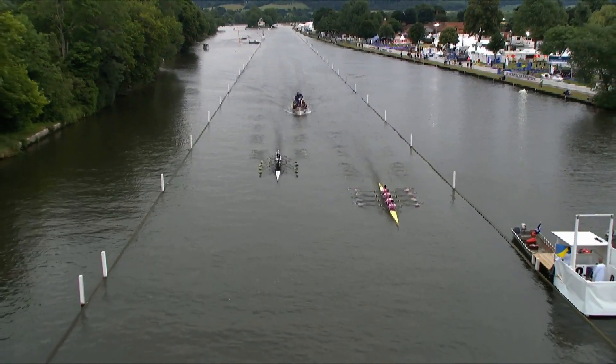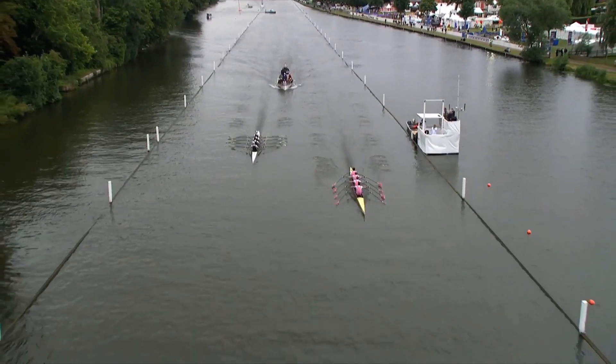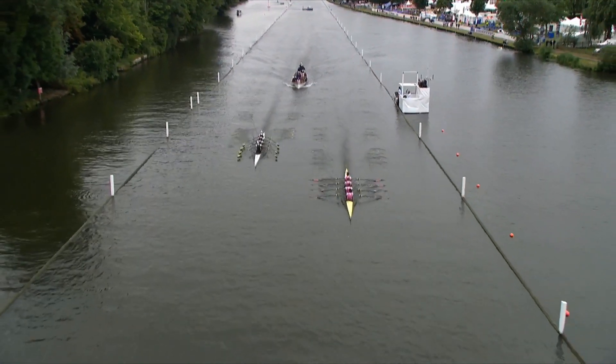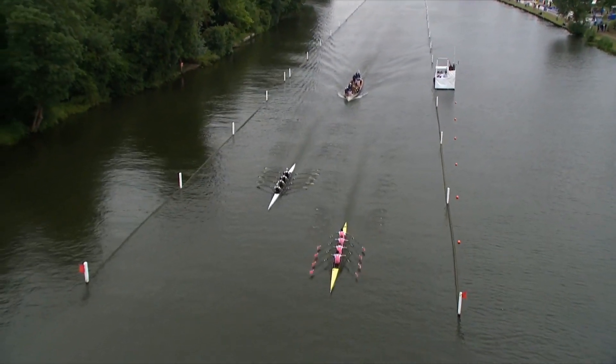A lot of oars in these quads — two oars a person — a lot of noise made off the start. We can see the Westminster School quads sculling really nicely as they approach the middle of the course, having established about a length or so, maybe a little bit of clear water over Northwich on the left of our picture in the green.